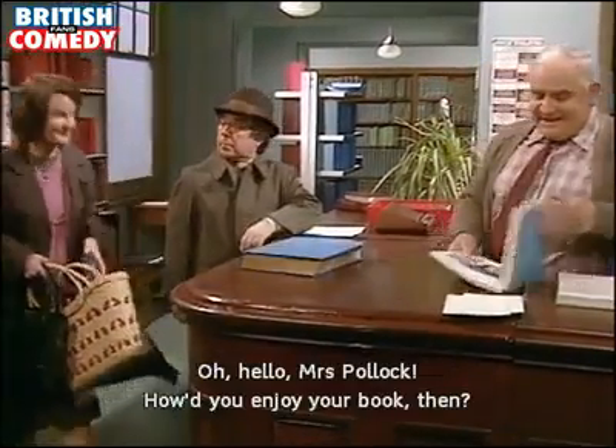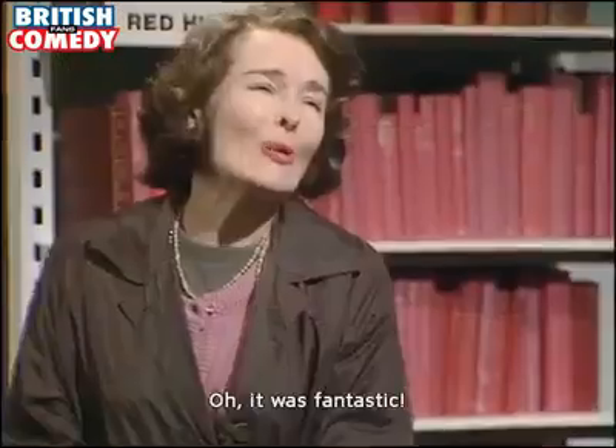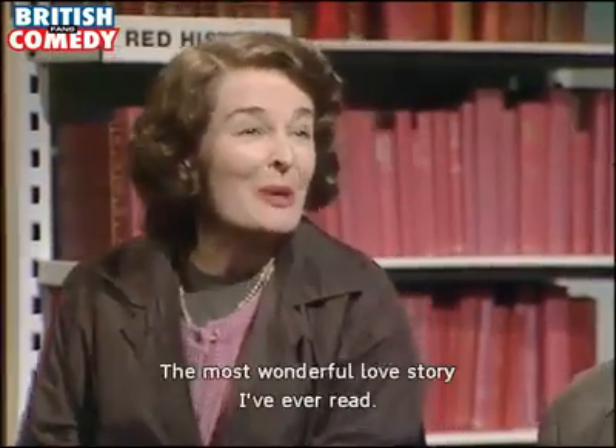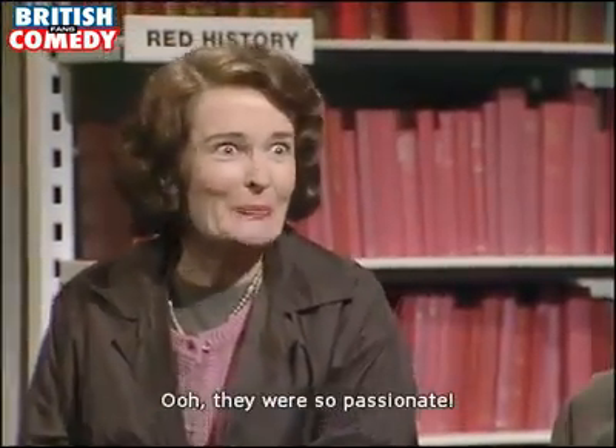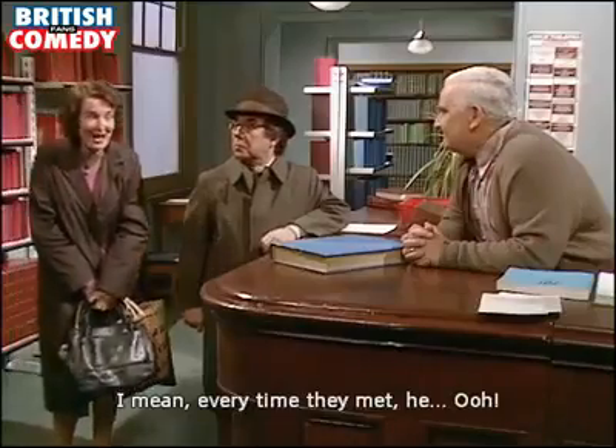Oh hello, Mrs. Pollitt. How did you enjoy your book then? Oh it was fantastic. Was it? The most wonderful love story I've ever read. Oh, they were so passionate. Every time they met him...